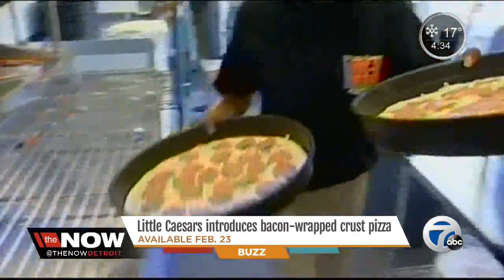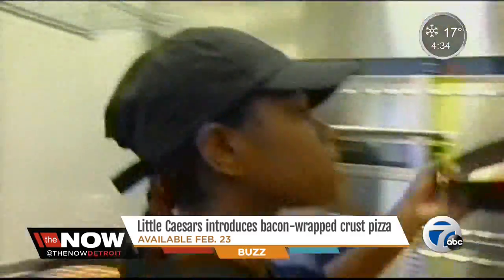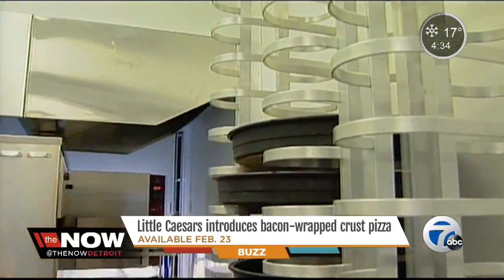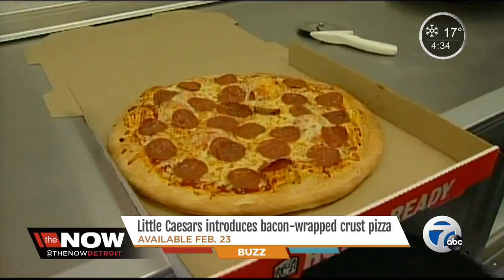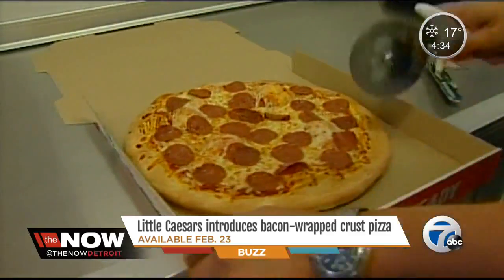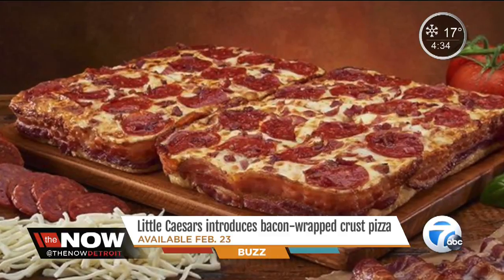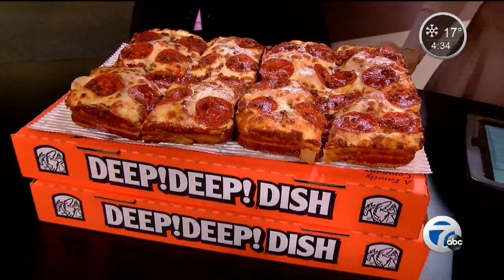There's a strip of bacon — oh, February 23rd, there's a lot of it. It's dubbed the Bacon Wrapped Crust Deep Deep Dish Pizza. It's one of the pizza chain's priciest pies at 12 bucks a piece, but it has eight corners and the pizza is available for a limited time. 12 bucks isn't bad.